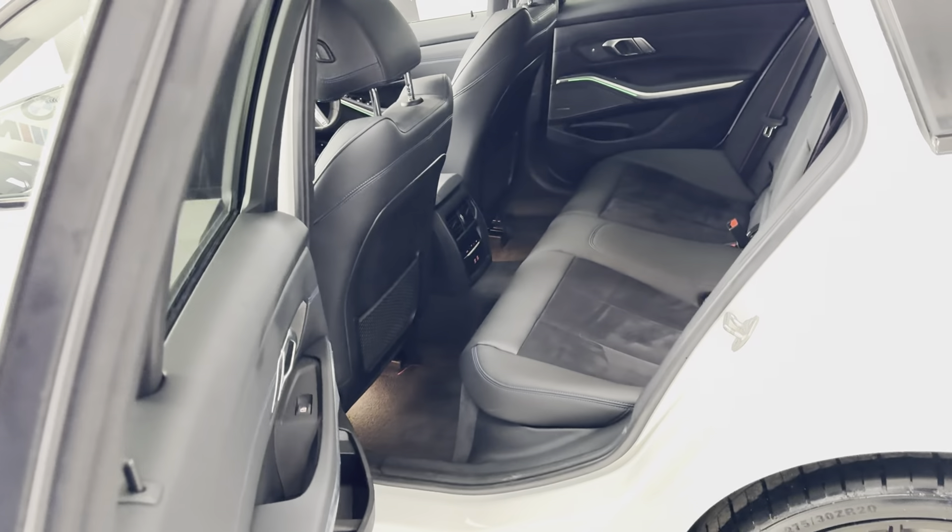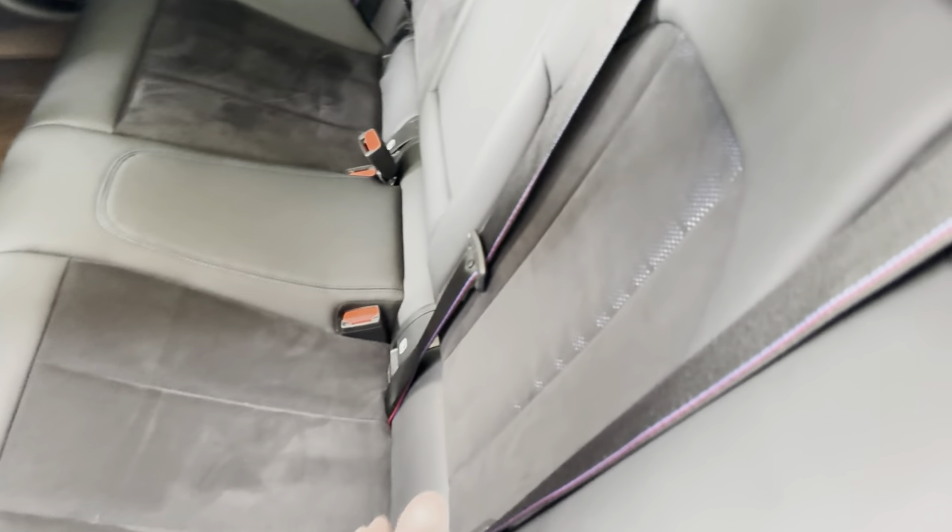black exhaust tips, as well as the adaptive dampers. It has also got the comfort pack and then the premium package as well.